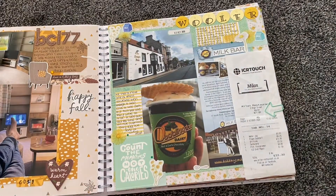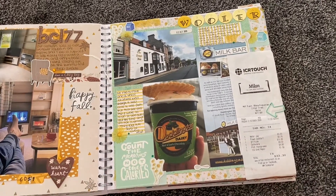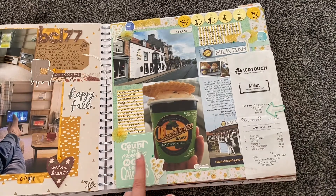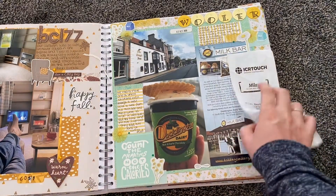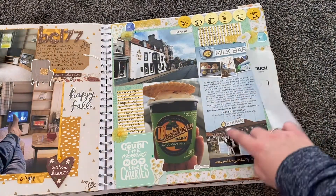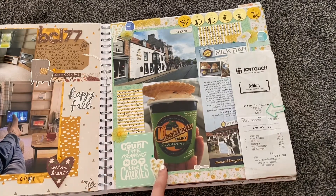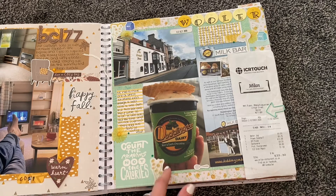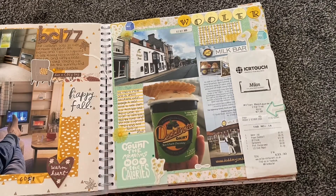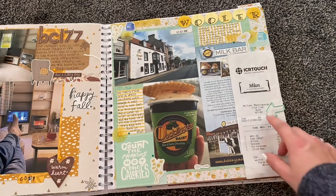We went into the town of Wooler, which is a really small town with only a few restaurants and not much to do — but we were only there for a weekend. We made a point of going to Doddington's Dairy Milk Bar, which was just a little shed area. Because of coronavirus they were only selling takeaway, so we got some really nice ice cream. I got the milk chocolate and mint one and Joe got the chocolate one. There's also a receipt from when we went to dinner at a really nice Italian restaurant.